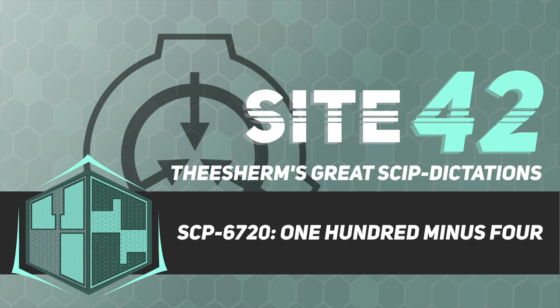Item Number: SCP-6720. Object Class: Safe.